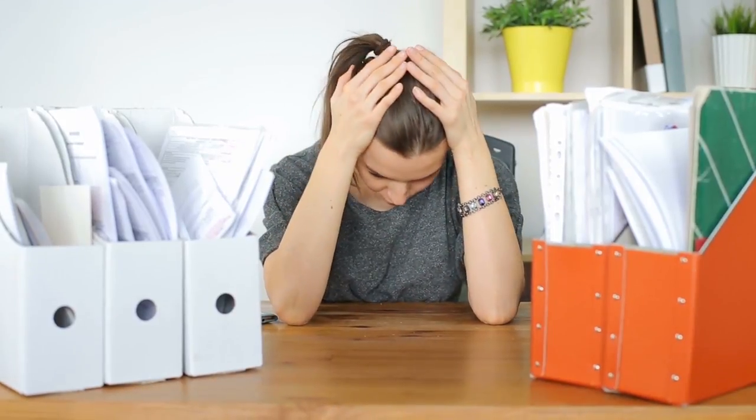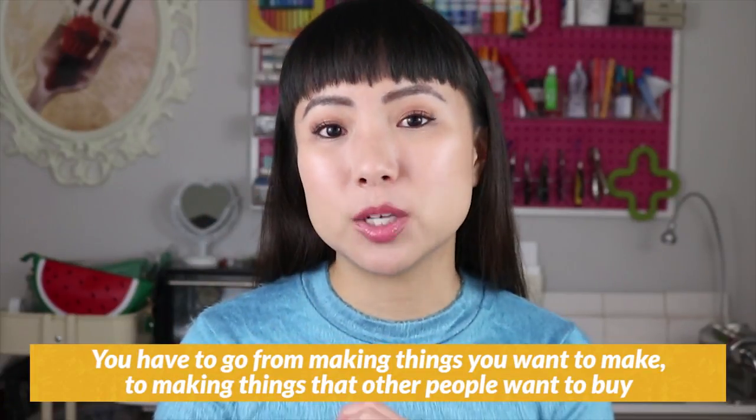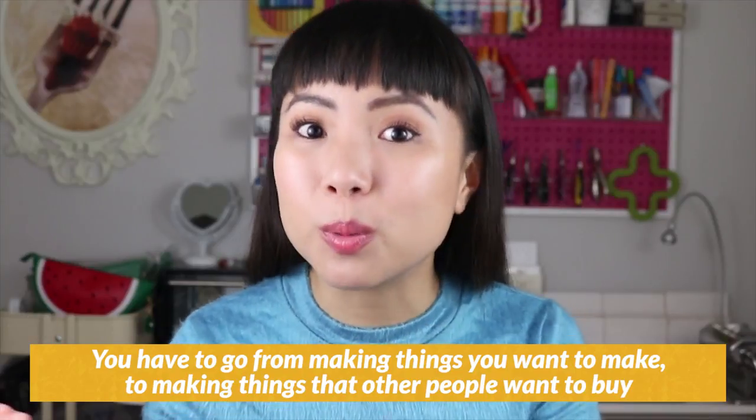What makes it so challenging is you're most likely in a position where you've never run a business before, so you don't even know how all of this stuff works. Not to mention you're most likely fairly new at monetizing your craft. You may not be new at making whatever it is you do — whether that's jewelry design, painting, crocheting, or sewing bags — maybe you've done that for decades. But what you're probably new to is how to sell those things you make. There's a slight but very important shift you have to make: you have to go from making things you want to make to making things that other people want to buy.